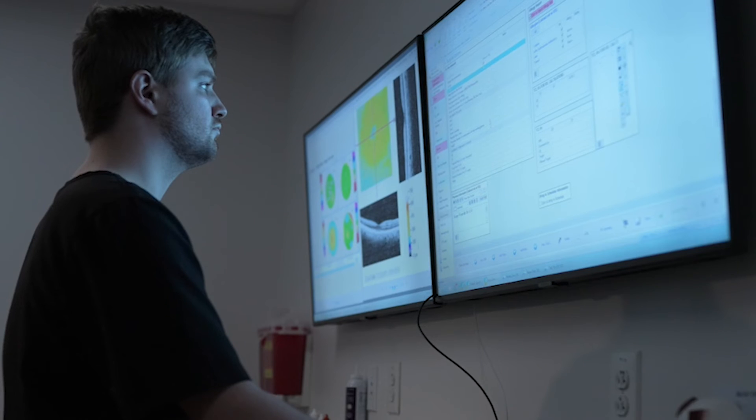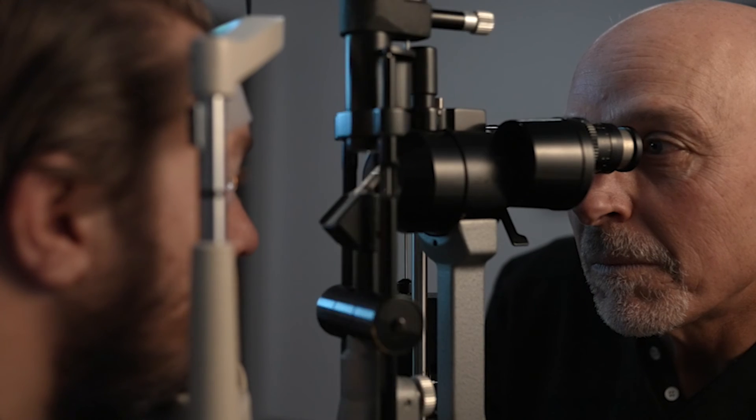With cataract surgery, what are we after? We are truly after '20 happy' — 20 functional. That's not a set number; it's really driven by the patient. Functional vision means just that: you're able to function, get around, and perform your normal daily tasks safely.